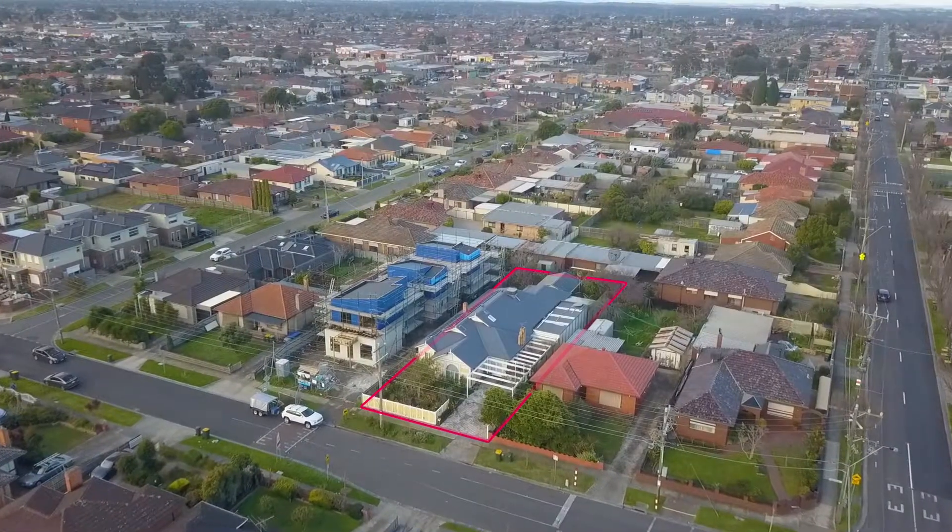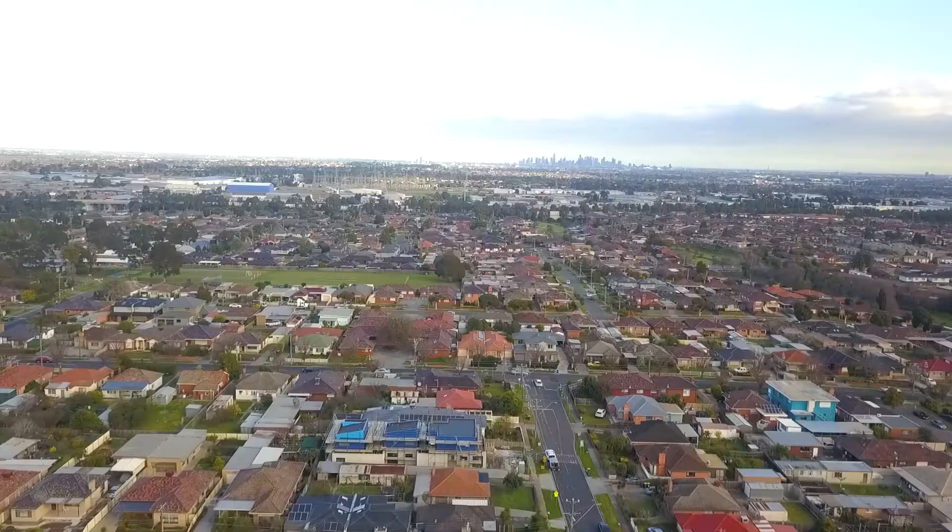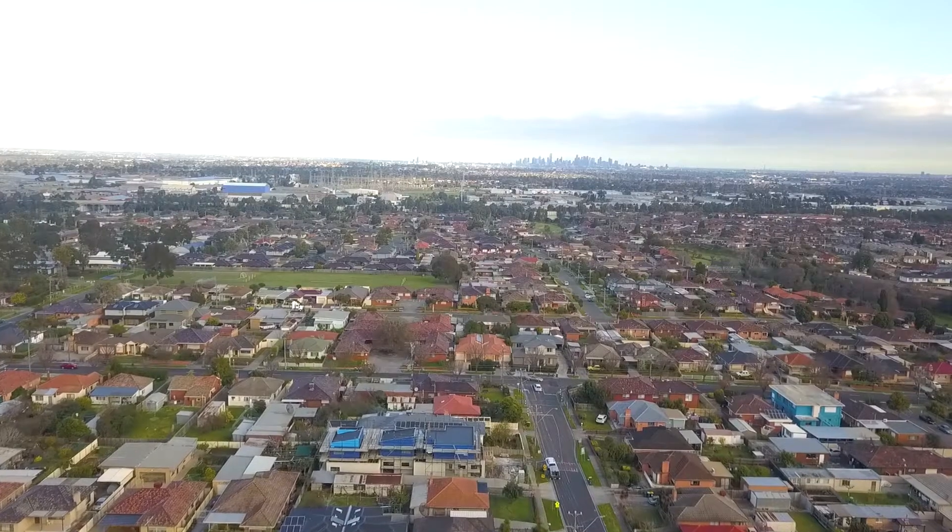Welcome to Luxury Living. Introducing number six Mount Wee Road, right in the heart of Thomastown, which is 400 meters away from the train station, close to the local shops and the schools. My name is Kelly from One Group Realty.